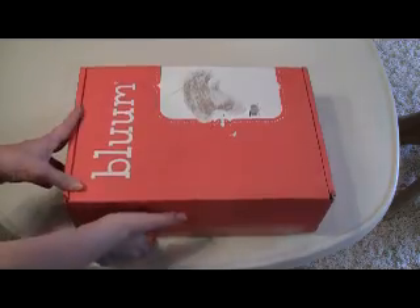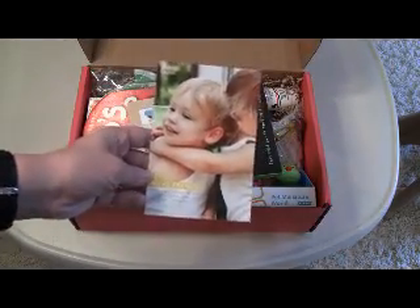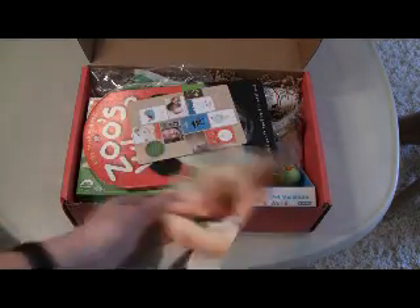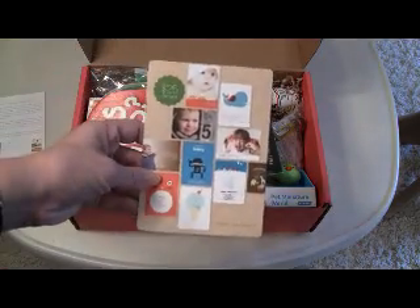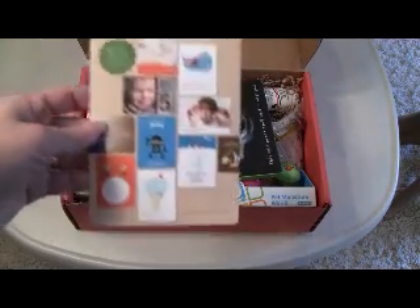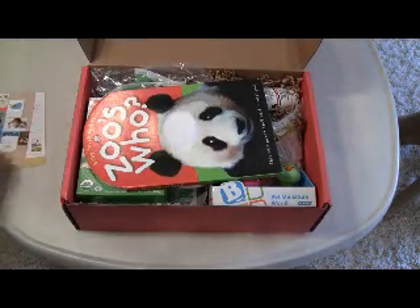So this is what's in my box. On top is the card that tells you the theme and the age of your child — mine is month 19. I actually have my son aged up a month for Bloom. The next item is a $25 voucher for Paper Culture. I don't see a minimum on here, so you can use it for cards, invitations, and that kind of thing.